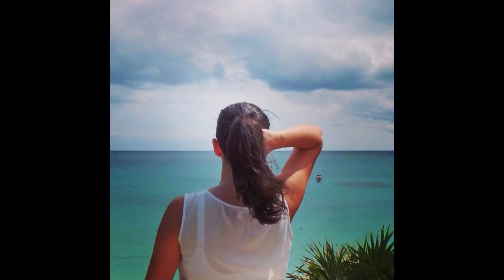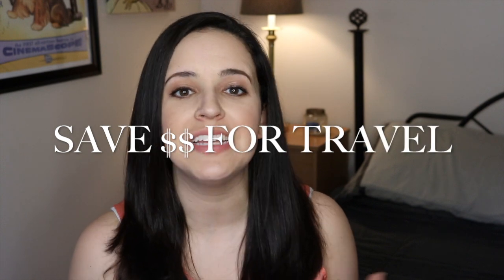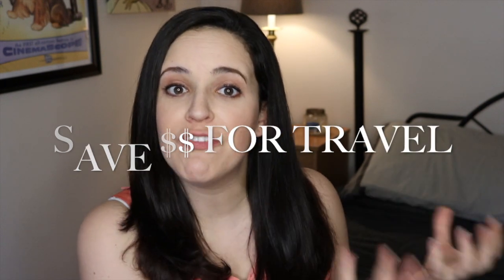Hey you guys and welcome back to my channel. I hope you are all having a fantastic week. Today I wanted to talk to you guys about how I save money to travel specifically. I spent several years traveling onboard cruise ships as a singer, so I got to travel all over the world. That experience kind of had the travel bug bite me, so I am always saving money to travel and see more parts of the world.